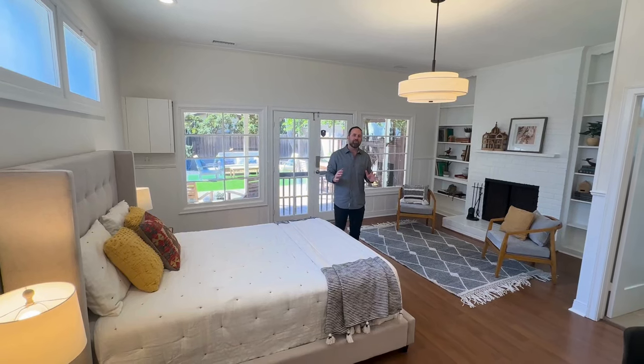One of my favorite rooms in the home is this third bedroom, which can be also converted very easily into a mother-in-law's quarters, a separate living space, or even that extra den you've always wanted.